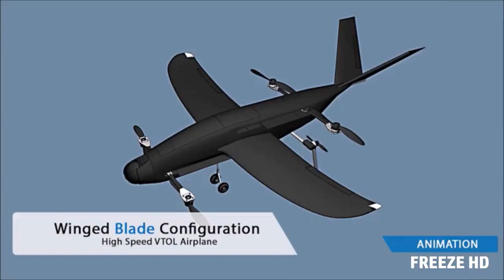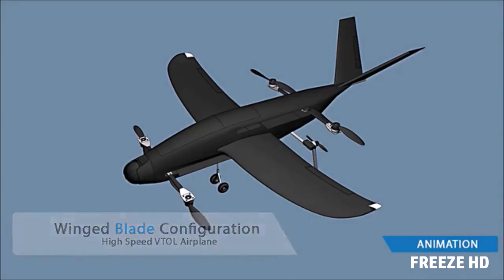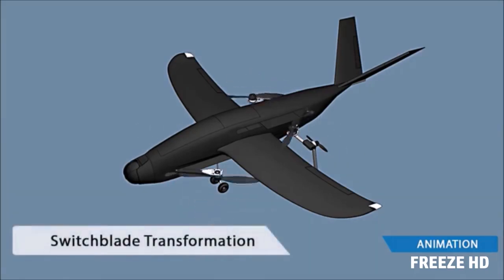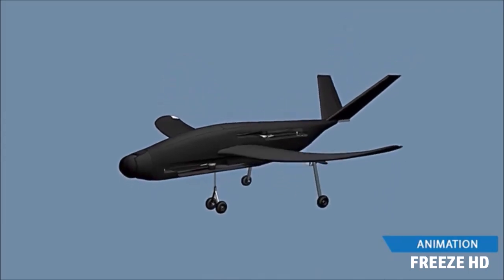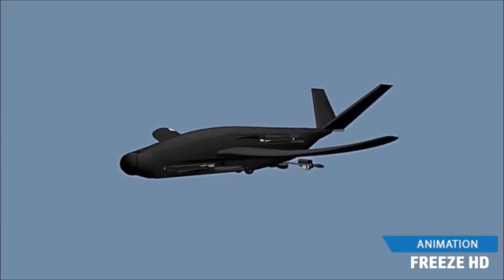Because we love flying SkyProwler, we have decided to make it available to you now. SkyProwler is a high-performance transformer UAV or drone. Its patent-pending switchblade mechanism enables multi-rotor-powered vertical takeoff and landing and in-flight transformation for fast and efficient winged cruise, including recently developed retractable landing gear.